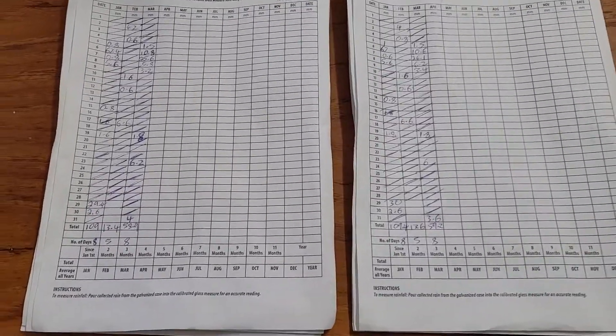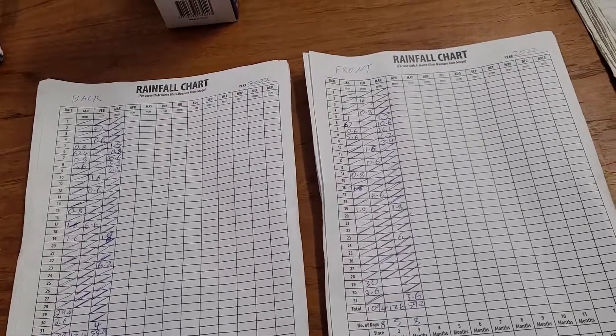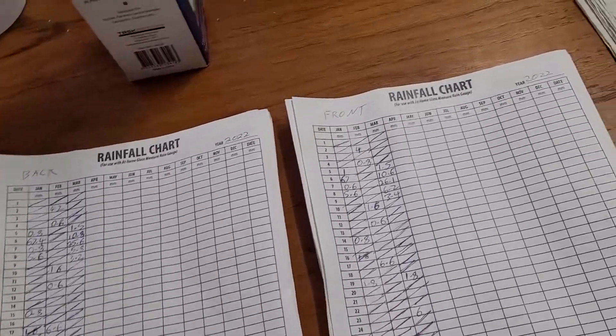Good everyone, how are you all going? Welcome to the rainfall chart readings for the end of the month for March 2022.